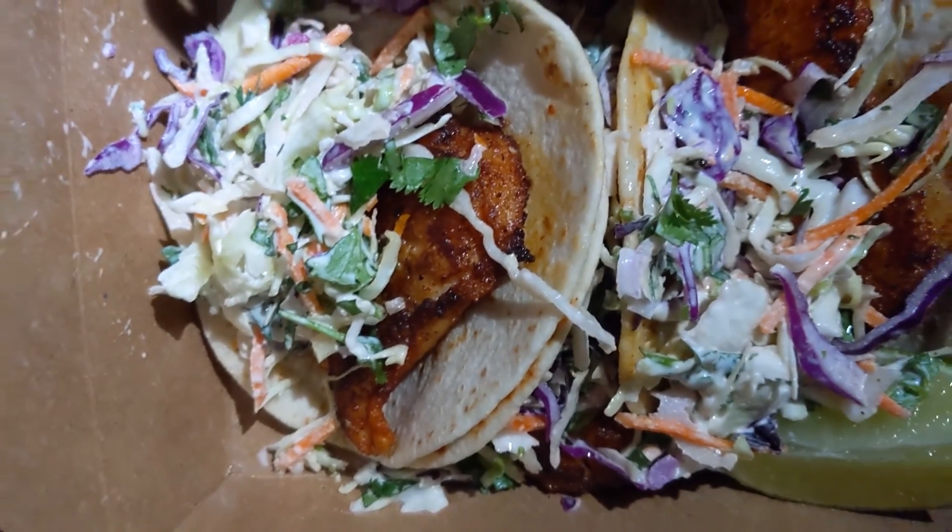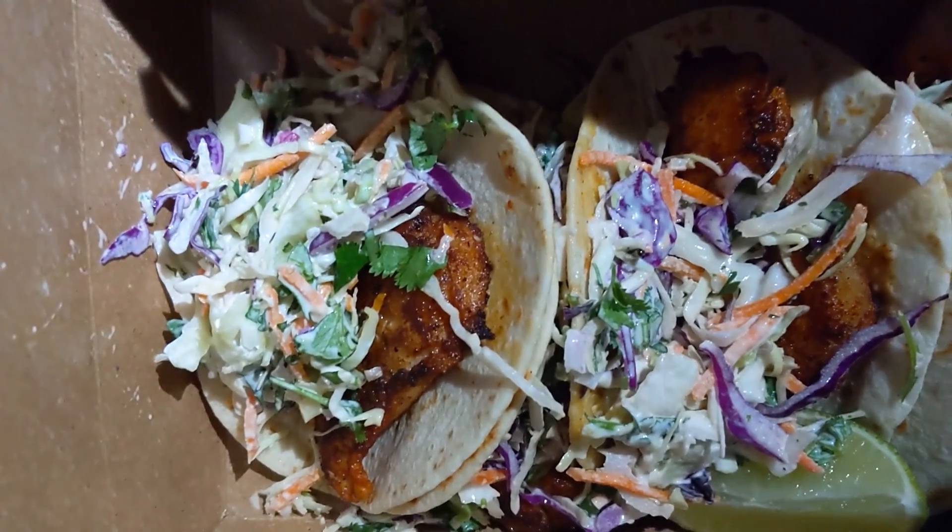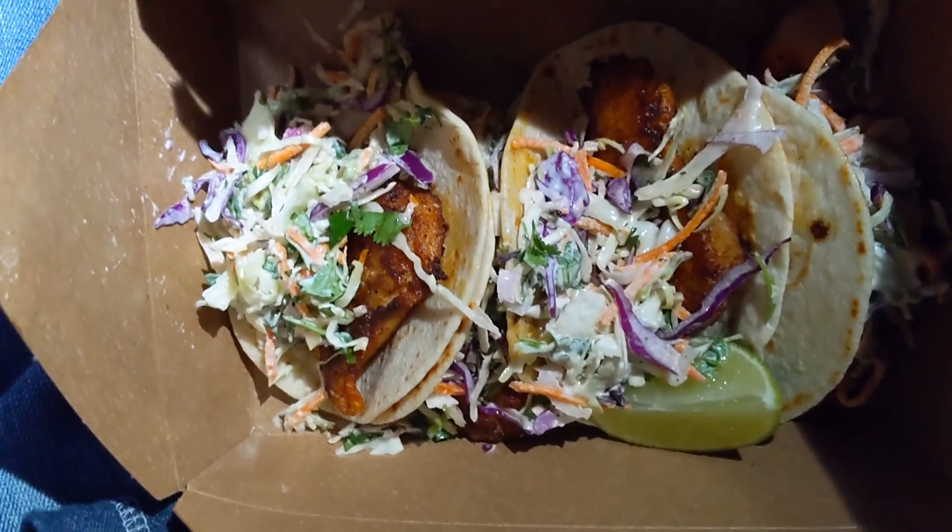We both got the fish tacos — they have blackened local fish. I forgot to ask what type of fish it was, but it was fresh, caught locally. Look at that blackened seasoning on that fish, looking good. Man, that was delicious. The fish had the perfect amount of seasoning — just a little bit of heat — and so did the coleslaw. It totally helped warm us up. Love the blackened seasoning on it. The coleslaw was a perfect touch. All around great fish tacos.